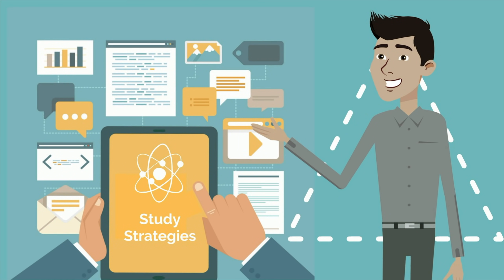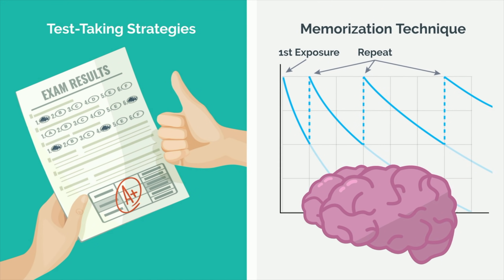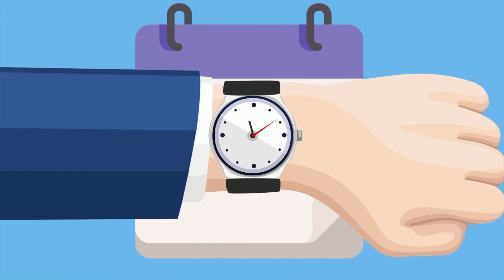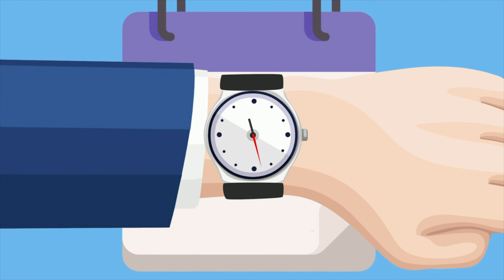We've talked extensively on this channel about how to study effectively and efficiently. We've covered a variety of test-taking strategies and memorization techniques which you have followed to a T. You've done everything you can to prepare for your exam, and now test day is here. Let's talk about what you can do in the last few hours to maximize your performance. Dr. Jubbal, MedSchoolInsiders.com.